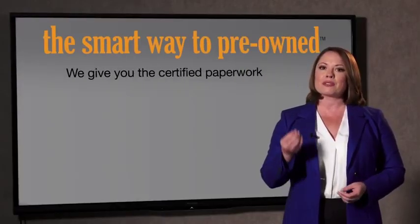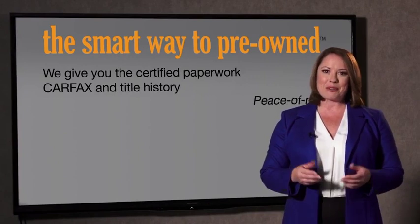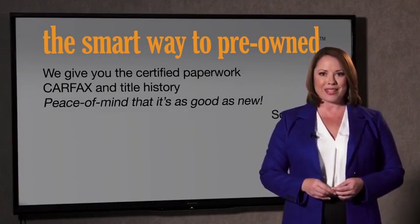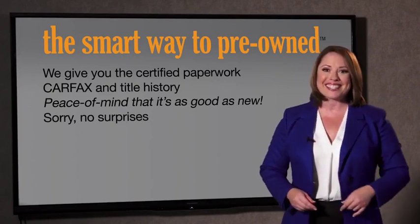Why should you worry if the odometer's been rolled back or you're the victim of a salvaged or rebuilt vehicle, or worse, a washed title? We give you the certified paperwork, along with the Carfax and the title history, providing you with the peace of mind that your certified pre-owned is as good as new. If you like surprises, tell your entourage to have a surprise party for you after your purchase with us.